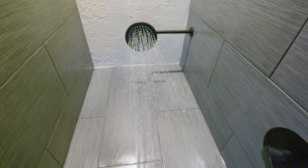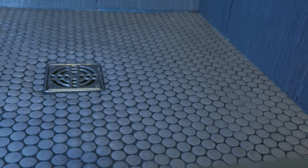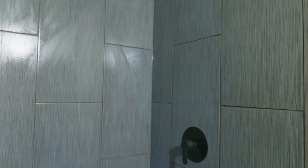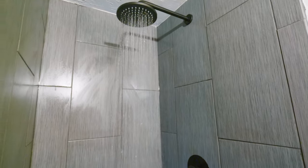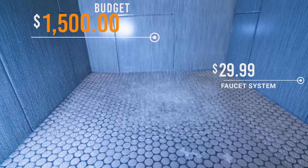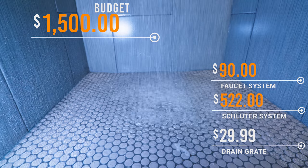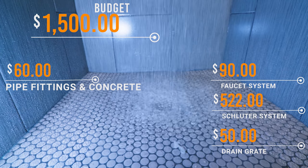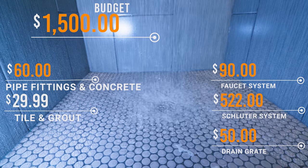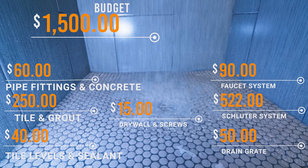You guys want to see what all our hardware came out to? Our original budget was $1,500. So far I spent $90 on the shower faucet system, $522 on the Schluter system, $50 on the drain gate, $60 on pipe fittings and concrete, $250 on tile and grout, and $40 on tile levelers and sealant.